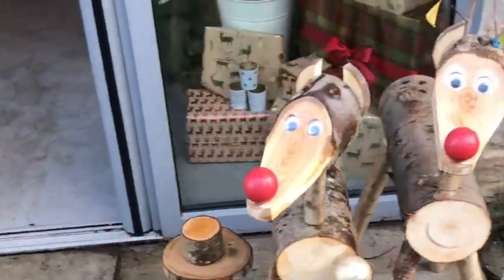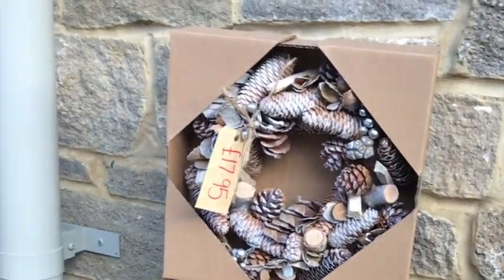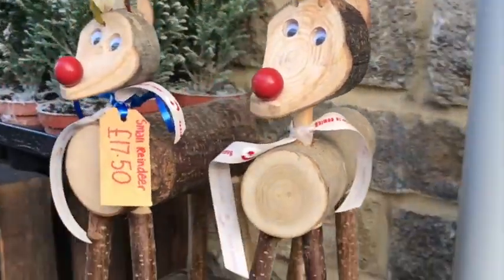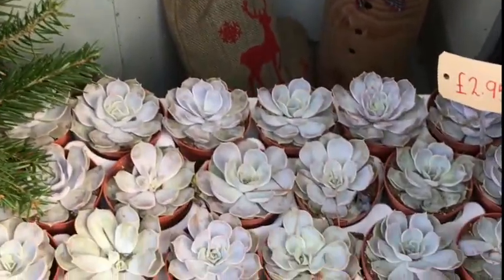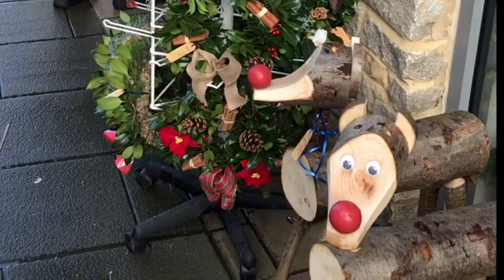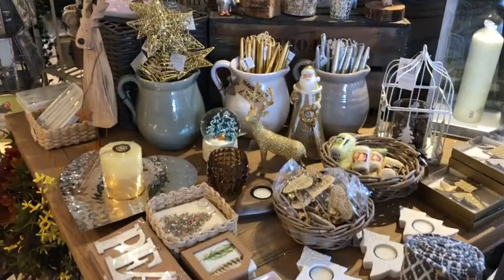Look at the forest — the reindeers and the little snowmen and some lovely wreaths. And look at the mini wreaths, they're so cute. They always have lovely little succulents as well. We've got little trees and some beautiful grass wreaths which look absolutely gorgeous. I want it all!